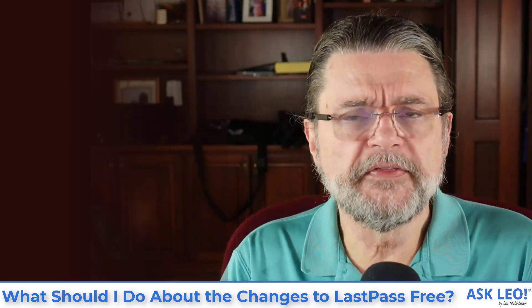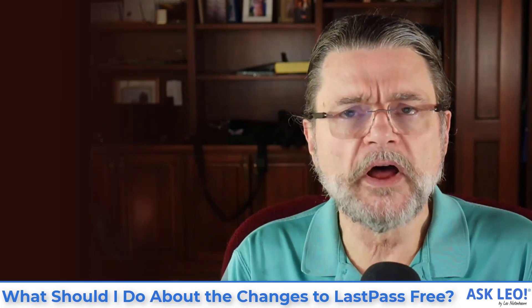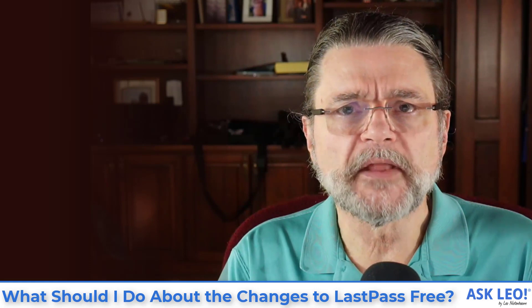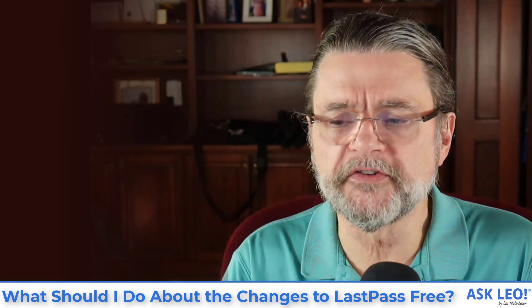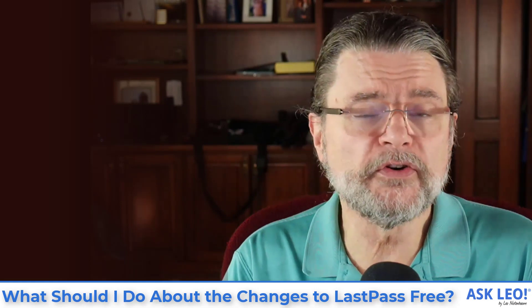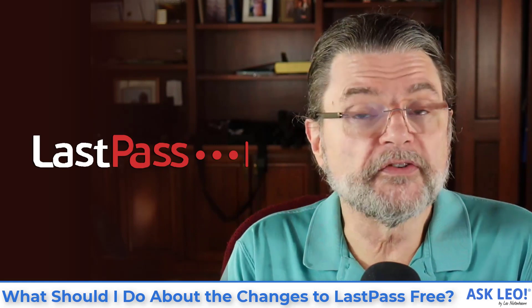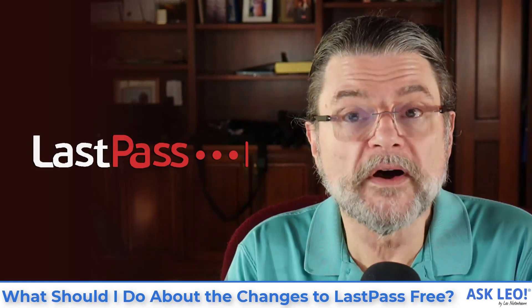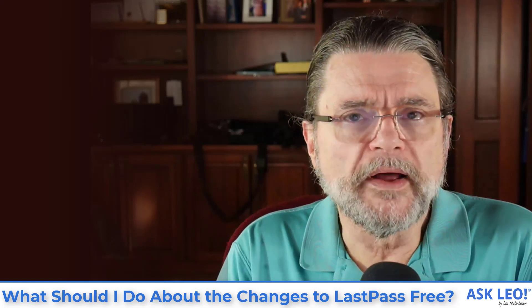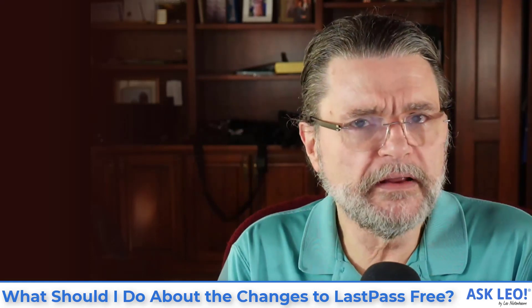Needless to say this has annoyed a few people, and of course there are tons of articles already published by other sources recommending that you switch to a different tool. Since I've been recommending LastPass for so long, I wanted to go over what I believe your alternatives are, what my recommendation is, and a little bit of a hint of the future.